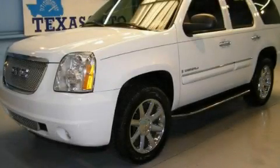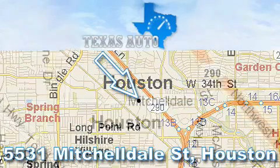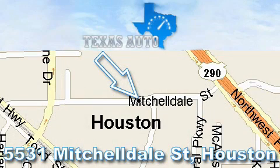Contact us today to arrange your test drive. Thanks for your interest in another Great Texas Auto Vehicle. For more information, please call our friendly sales staff at 1-866-451-8395 and check out our website at www.TexasAutoOnline.com. Thank you!